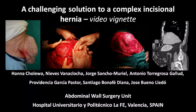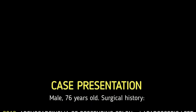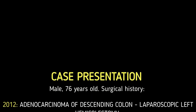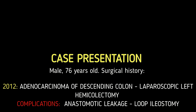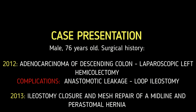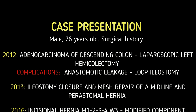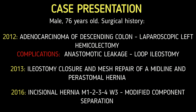A challenging solution to a complex incisional hernia. We present the case of a 76-year-old male whose surgical history included a laparoscopic left hemicolectomy due to colon cancer, complicated with anastomotic leakage and necessity to perform a loop ileostomy. Posteriorly, he was re-operated as a consequence of both parastomal and midline incisional hernia, and ileostomy closure and mesh repair of both hernias were performed.